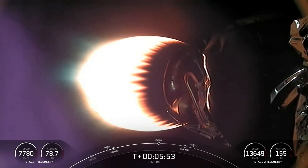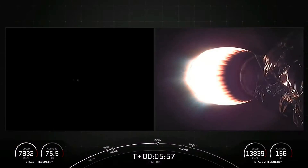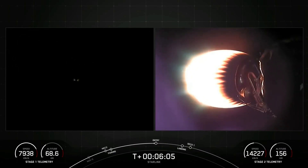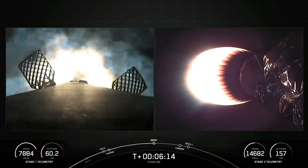Coming up in about 15 seconds, we should hear a callout for the Stage 1 entry burn start. Both stages are on a nominal trajectory. Stage 1 entry burn start. And there's the callout for the Stage 1 entry burn. Stage 1, which we also call the booster, has ignited engines 1, 5, and 9 to slow it down for atmospheric re-entry.